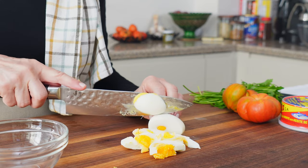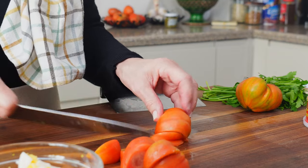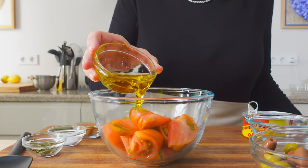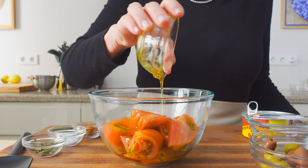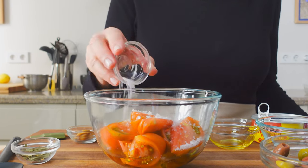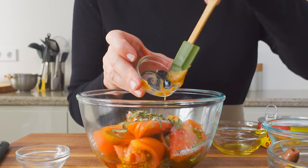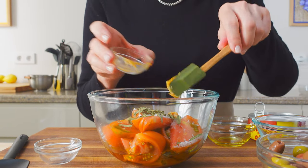Rough chop some hard-boiled eggs and slice small wedges of the most flavorful tomatoes you can find. We're making the dressing first as a marinade for the tomatoes, with one quarter cup of extra virgin olive oil, one and a half tablespoons of Spanish sherry vinegar, one tablespoon of sea salt, one teaspoon of dried tarragon or thyme, and one tablespoon of roasted garlic paste or two minced cloves.